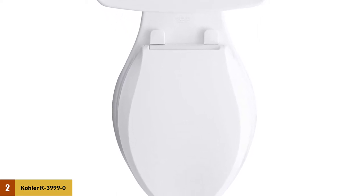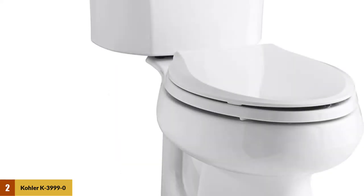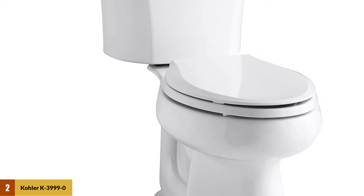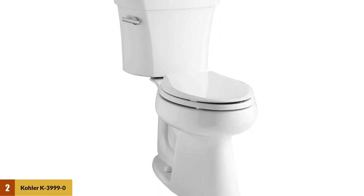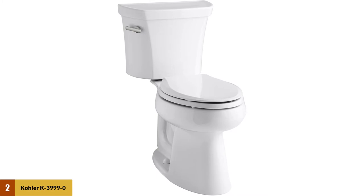It gives incredible waste removal performance during every flush. After flushing, you won't notice a trace of dirt, and it takes no more than 1.28 gallons of water. If you get this comfortable toilet, you can say goodbye to the plungers. The canister valve creates a pushing motion to eliminate clogs — just press the left side lever and a clean, clog-free toilet will appear.